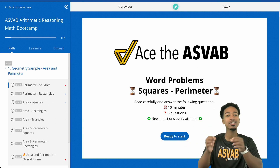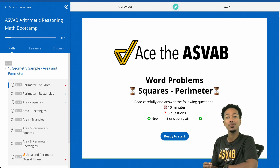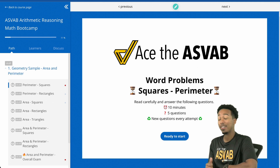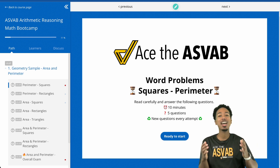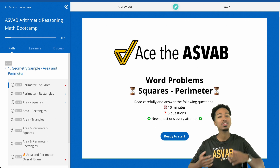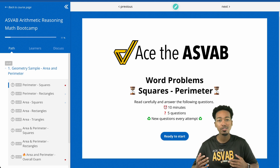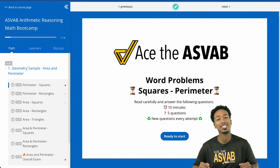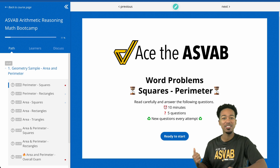Pay attention to this video because I'm going to show you exactly how to use tomorrow's update in our all-access program: speed drills for word problems. If you don't know what a speed drill is, imagine having an unlimited number of problems to practice with, with different situations, different numbers — everything is randomized for you. That way you can simply focus on doing your best.